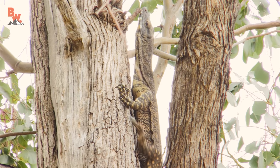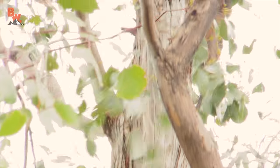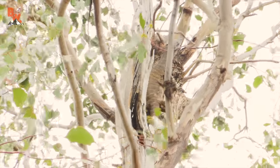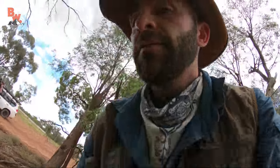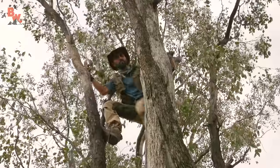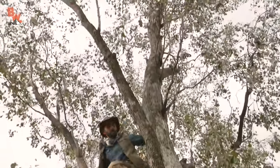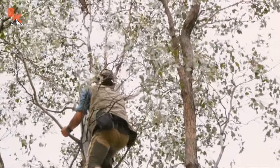Okay, we've got another monitor here — it's a lace monitor. It's going just toward this tree. It is going up the tree. On the backside of the tree, this might be catchable. It is going straight up the tree. I'm going to go after it. All right, guys, I'm climbing.